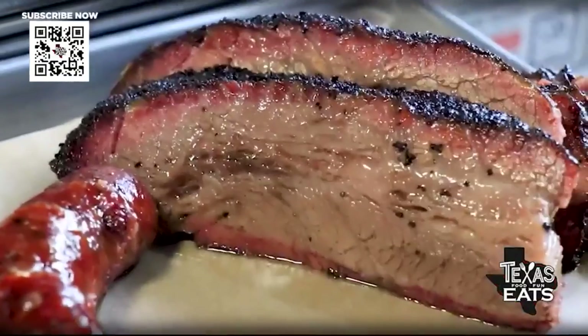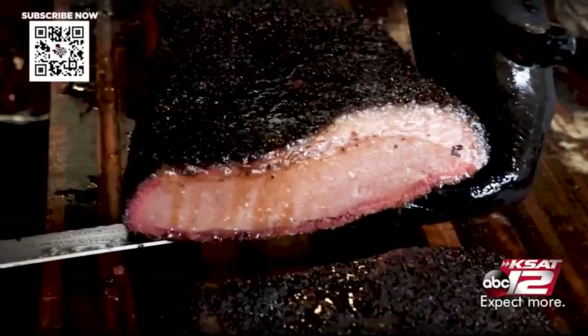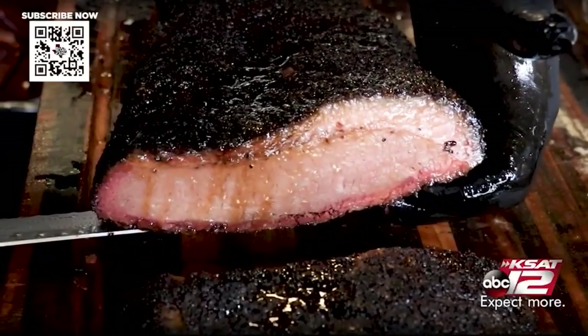This brisket is just by far one of the most tender briskets I've ever had. It just falls apart — you don't even need a fork or a knife. Wow, that is really good. It has a really nice bark on the outside, good smoke flavor, but that protein really stands out.